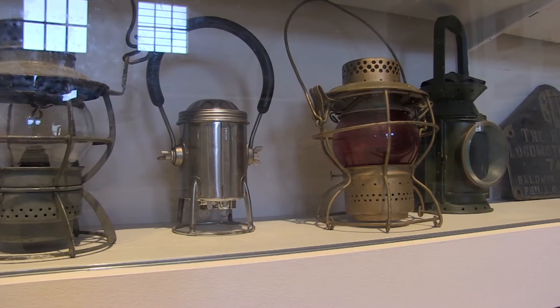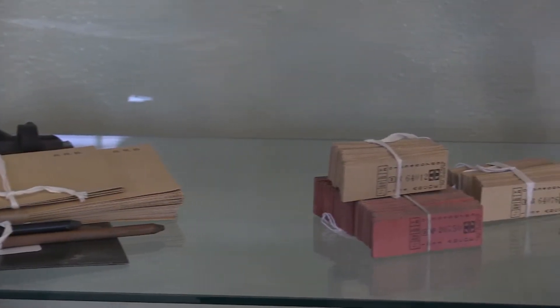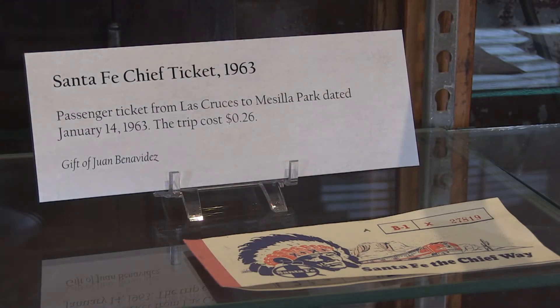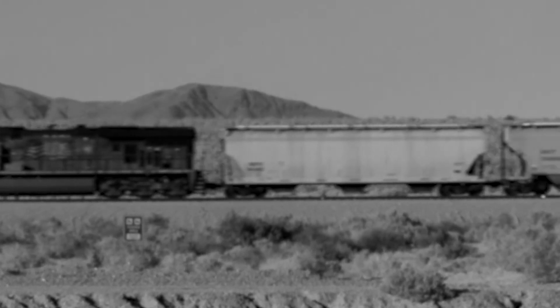We have a lot of artifacts here — tickets. You can take the train from our depot right here, just down the line, about five miles to Mesilla Park Depot. That was 26 cents in the early 1960s, and we've heard plenty of people tell us about going to the university from here.